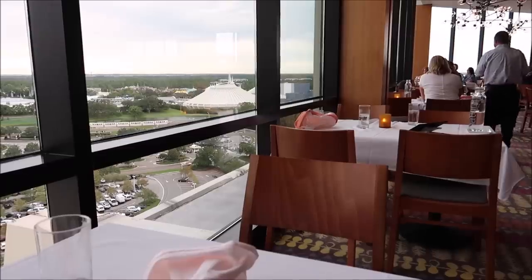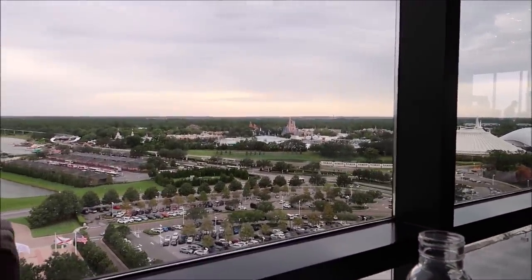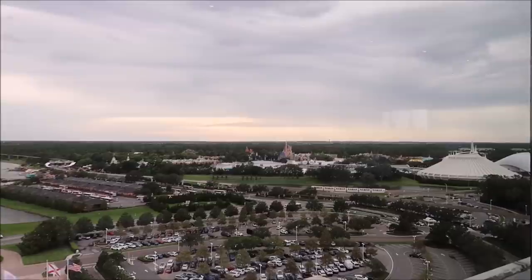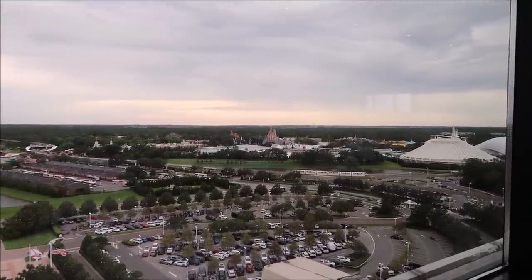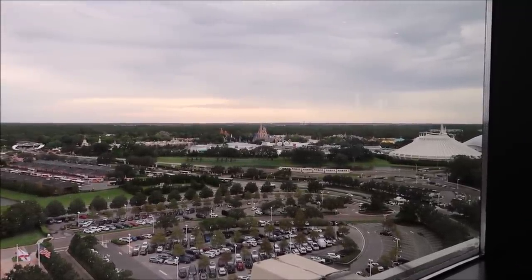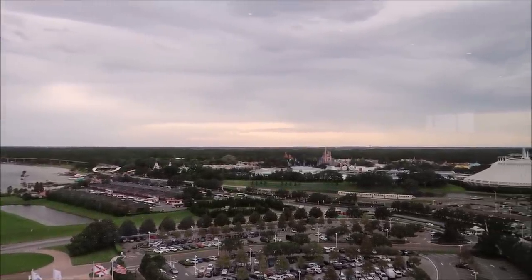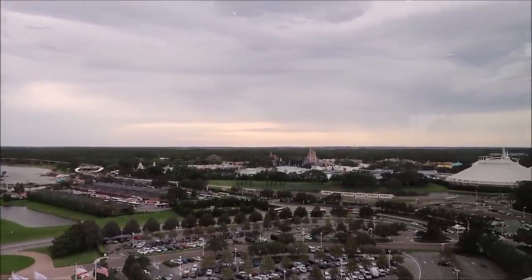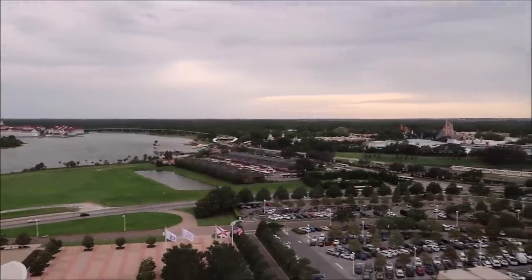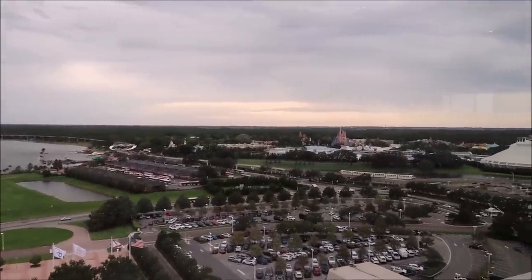Look at how amazing this view is right from your table — isn't that great? I'm telling you I can spend hours up here just staring out. One time I caught lightning kind of hitting Cinderella Castle and thought it was so cool. I don't think we're going to catch the sunset today — it seems like it's not going to get dark until around 8:30 tonight. But look at all of this — all of Disney right here.